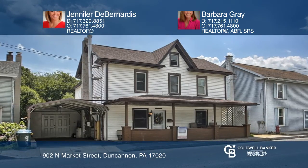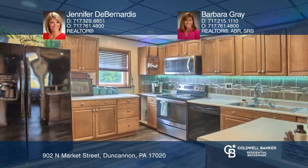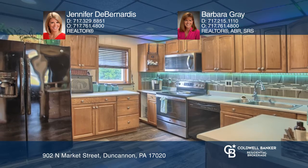This home in Duncannon features three bedrooms, two full baths, and an open floor plan boasting a large dining area with a wood stove, a family room, and a chef's kitchen.